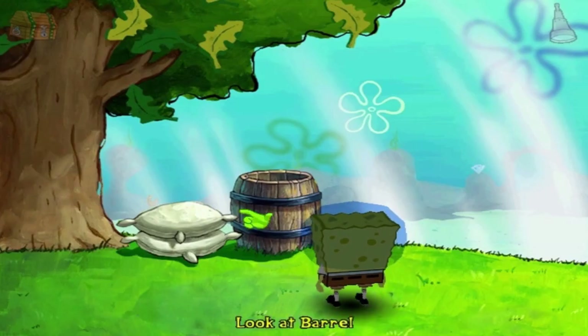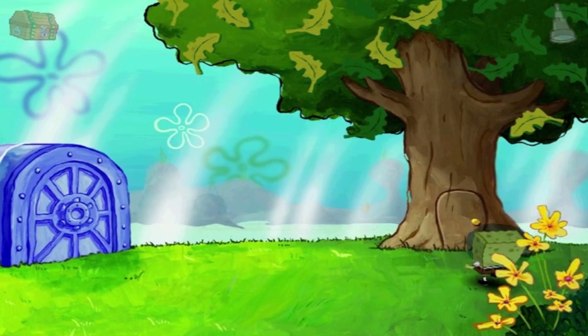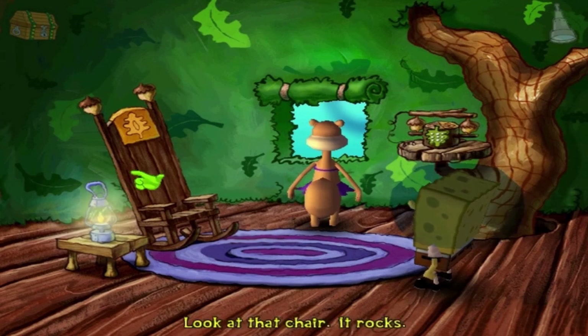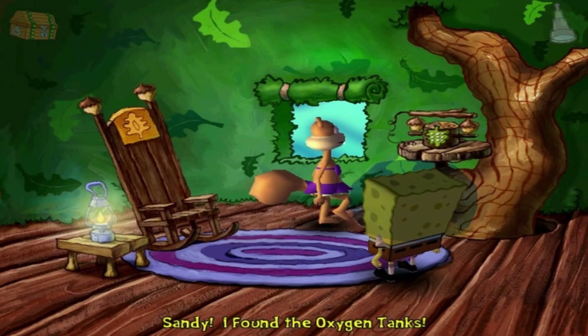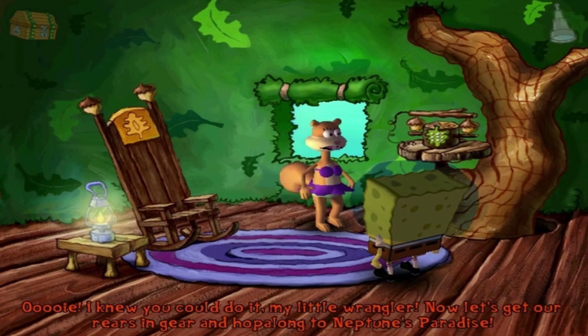It's on the other side, actually. Okay, it's an Alaskan Bull Worm. No, it's way too small for that, actually. Seriously, SpongeBob, are you going to tell Sandy about that giant worm she has in her Tree Dome? I think she probably knows that. Okay, now let's go ahead and go to Sandy's Tree Dome. Here we are. I think Sandy made that phone herself — she's very handy. Look at that chair, it rocks! Those lanterns burn for hours straight. Technology, huh? Alright, here we go. Sandy, I found the oxygen tanks! Woo-wee! I knew you could do it, my little wrangler! Now let's get our rears in gear and hop along to Neptune's Paradise.